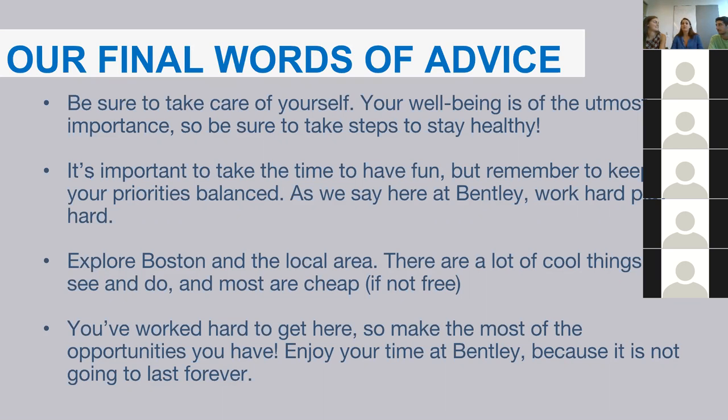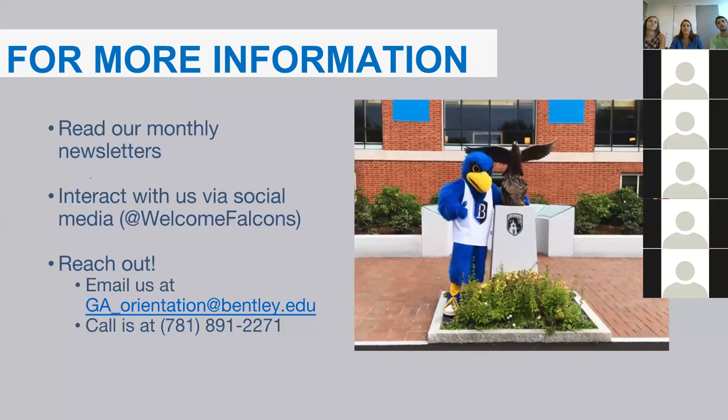Next week you'll be receiving your August newsletter in your email. If you're looking for the orientation schedule, you'll find more information there. The newsletter will include information about how to find and download the YAP app, where a lot of orientation information will be — including the schedule and sign-ups. Be sure to read your August newsletter, which you'll receive next Monday.